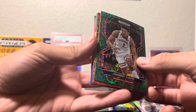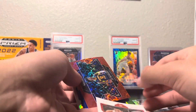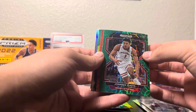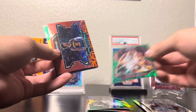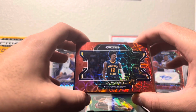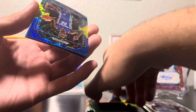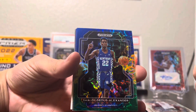We got a Johnny Davis numbered to 8 — nice, but it's got a crazy print line at the top. Still, numbered to 8 is pretty cool. Then we got a Ja Morant numbered to 88 — I like that card, that's nice. And then a Shea Gilgeous-Alexander blue, yellow, and green.